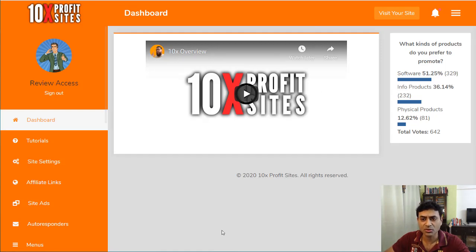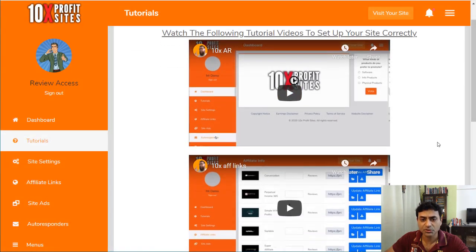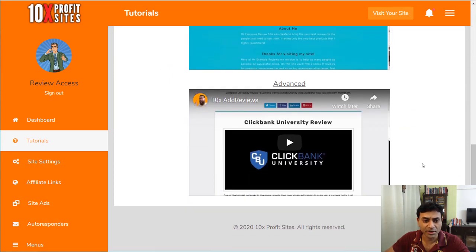Let's actually have a look at the software. Once you log in, you get into a dashboard that gives you an overview. There are also tutorials inside where you can see how to set up the system and get your site going — really good stuff.